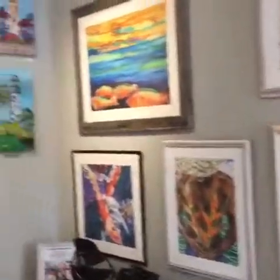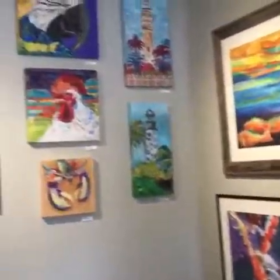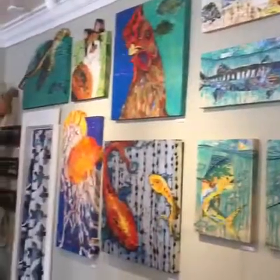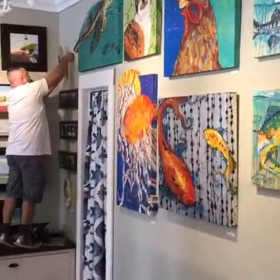We just finished hanging, so I am on the back wall. Look at all that color — so colorful. And speaking of colorful, there is the Dog Tired man himself.